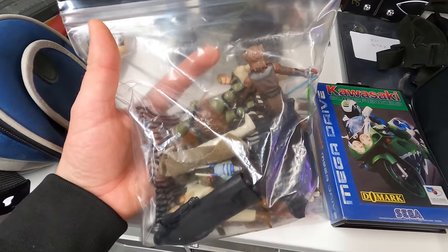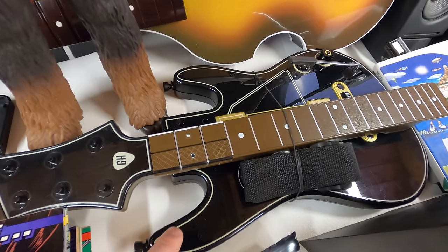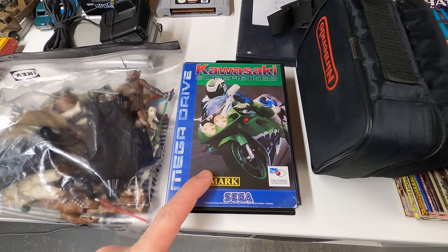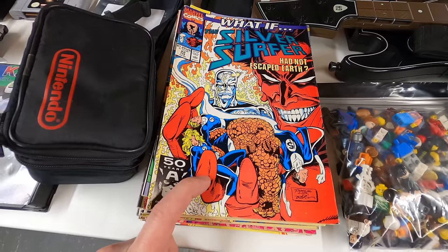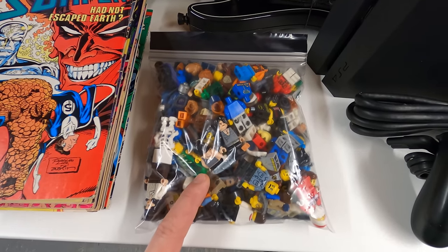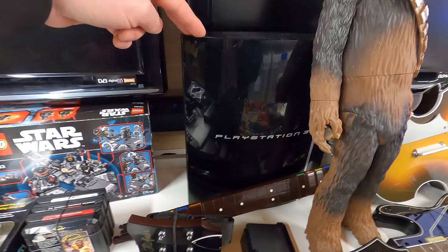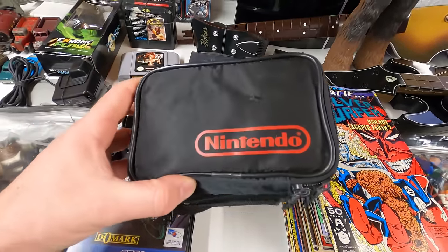Next up is this bag of vintage Star Wars figures, they sold for 20 pounds. Then I sold another Guitar Hero controller for the Xbox 360 without dongle — that went for 10 pounds. Next up is this Wii console with game that sold for 36 pounds. Then this Mega Drive game sold for 10 pounds. Next is this job lot of 1990s Marvel comics — I put that up as an auction and they went for 28 pounds. These Lego mini figures also went up as an auction and went for 30 pounds. Then this aftermarket Xbox 360 fan shroud went for 25 pounds.